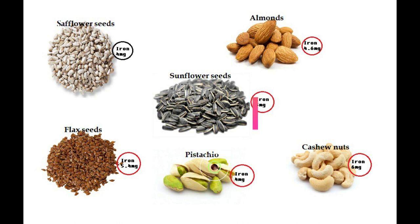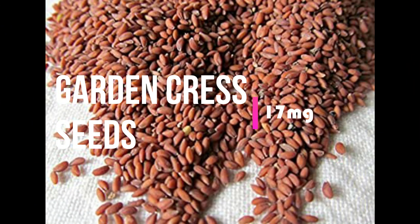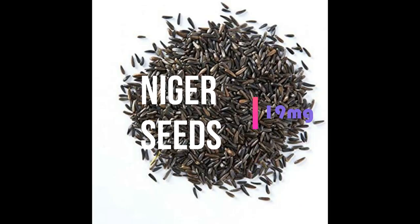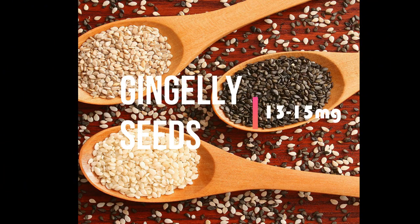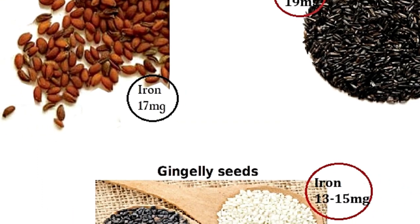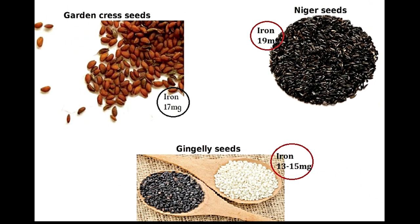Next is some beneficial seeds. Garden cress seeds contain 17 mg in 100 grams. Niger seeds also contain 19 mg iron in 100 grams. Sesame seeds contain up to 15 mg iron in 100 grams. All these seeds are highly heat-producing agents — use only a little and not on a daily basis, but we can include them in our diet.